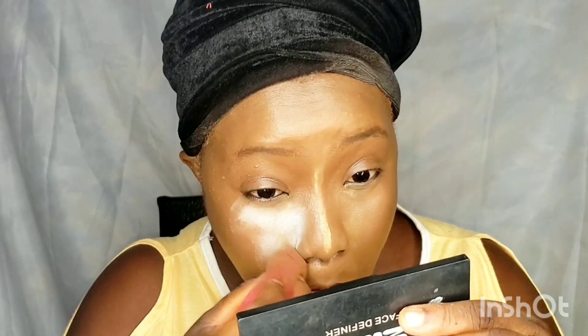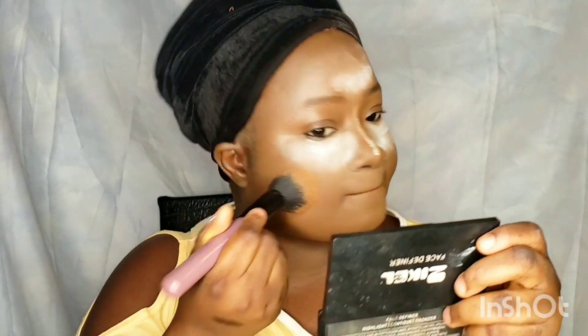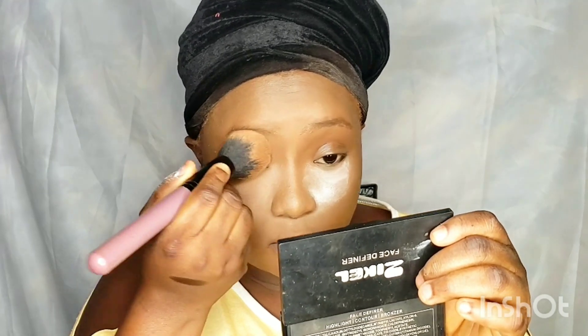I'm using the Beauty by AD setting powder in the shade Tawny to set my highlighted area. I'm using the micro beauty sponge to apply the powder under my eye. Now I'm using the RCM no-color powder to also set my under eye. That's the Zaron Maxi Blend face powder — I'm using it as a face powder to powder my face. I'm also using the dabbing motion; it's the best way to apply your products to the face.